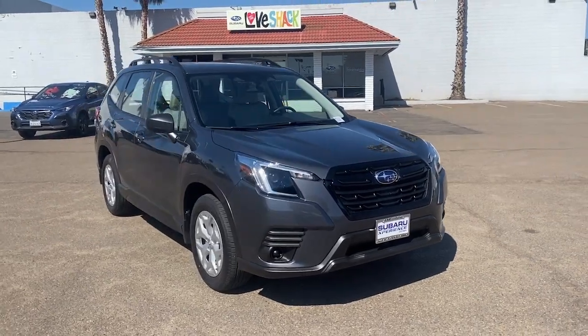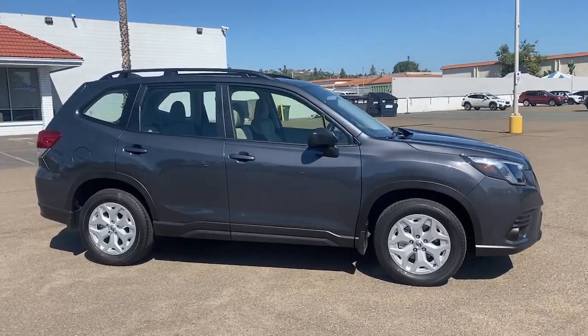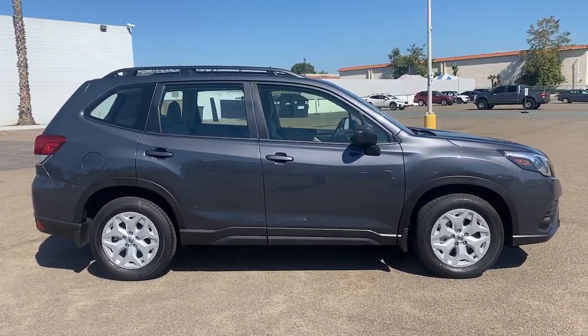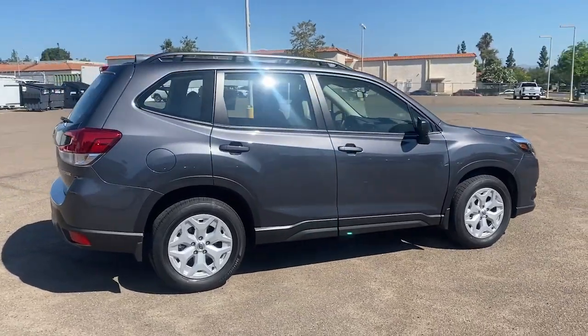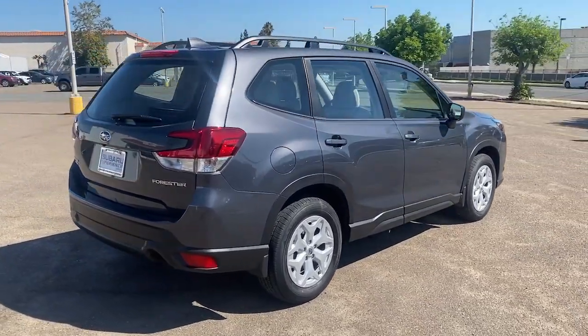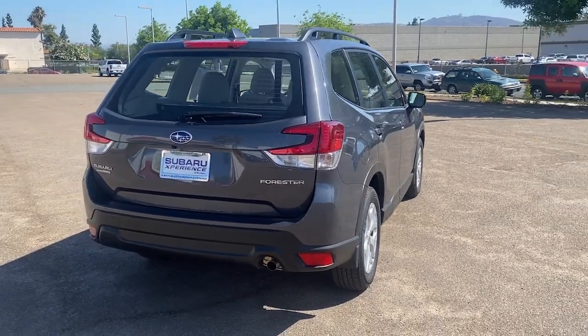Go home happy with the 2023 Subaru Forester. Relax and enjoy the ride in this comfortable, capable Forester. Its advanced safety tech, infotainment, and all-weather capability make it as sensible as it is pleasant to drive. The following are some of this vehicle's highlighted options.